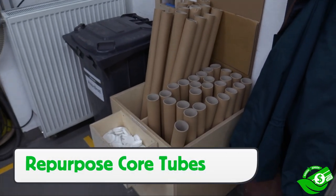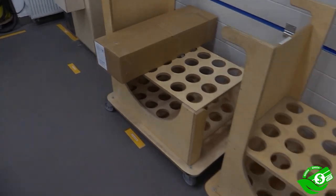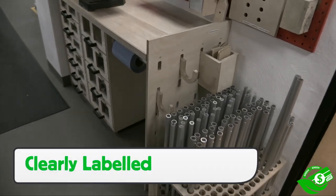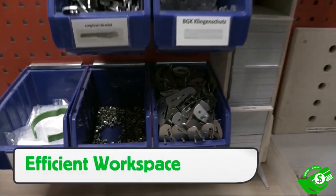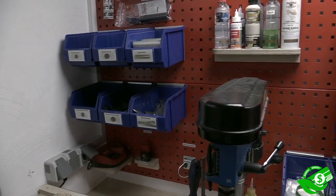Core tubes from local sign shops are repurposed for shipping tools, which saves on material costs. Time and focus has been spent on clearly labeling workstations and avoiding unnecessary clutter. This significantly helps make the workflow in the shop highly efficient and minimizes waste that can occur from mistakes due to poorly set up work areas.